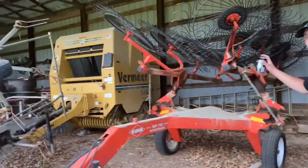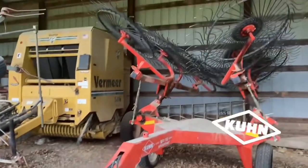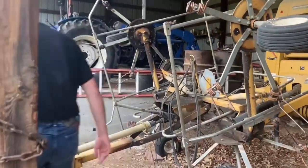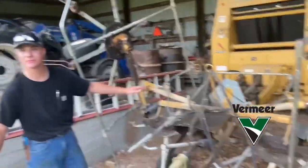We got all these beautiful implements — we got this Krone SR 110 speed rake. If you're buying a rake, that's the rake you buy right there. And right here, a Premier TD 210 — beautiful machine, gets the job done.